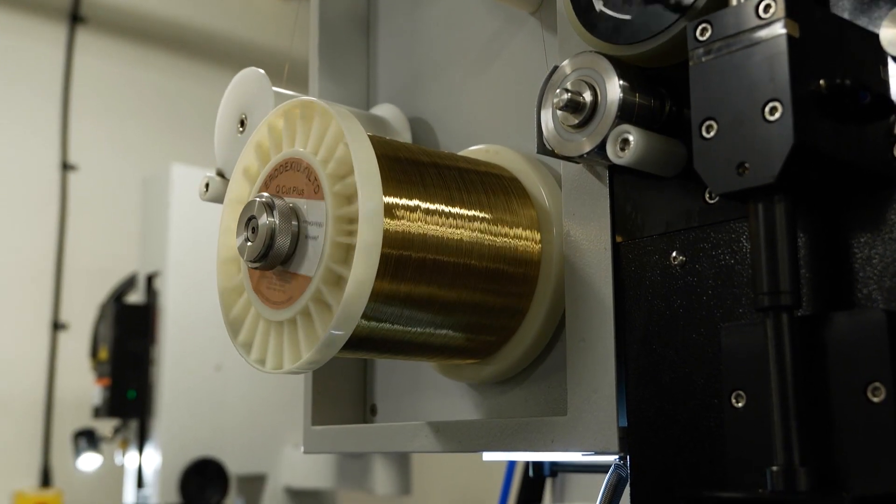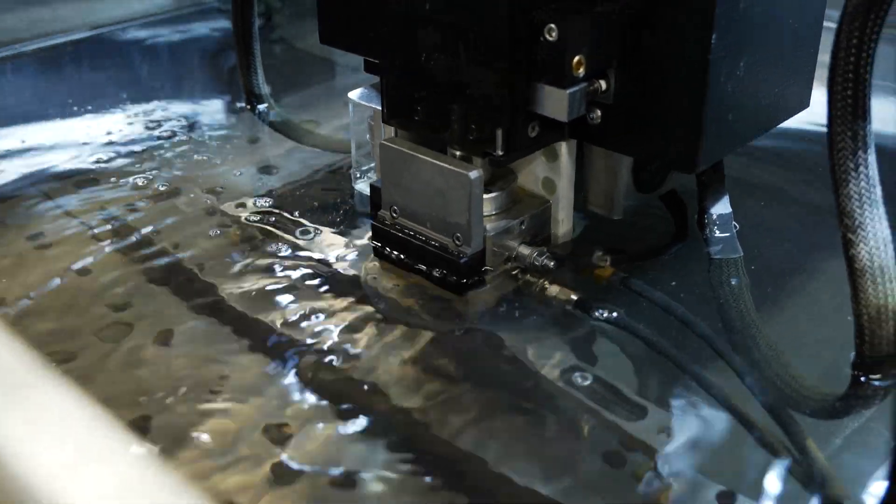It's so fast as well — we can cut through very thick pieces of steel literally within an hour.